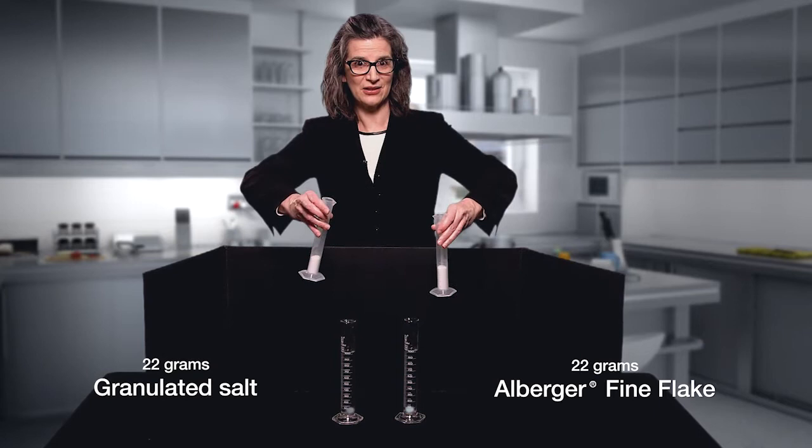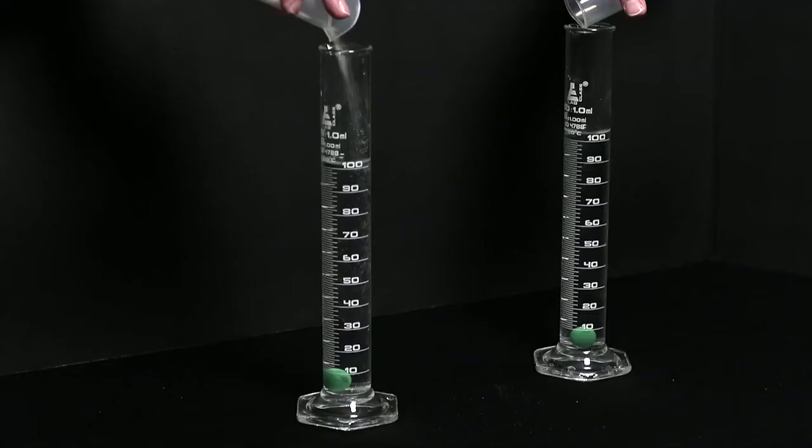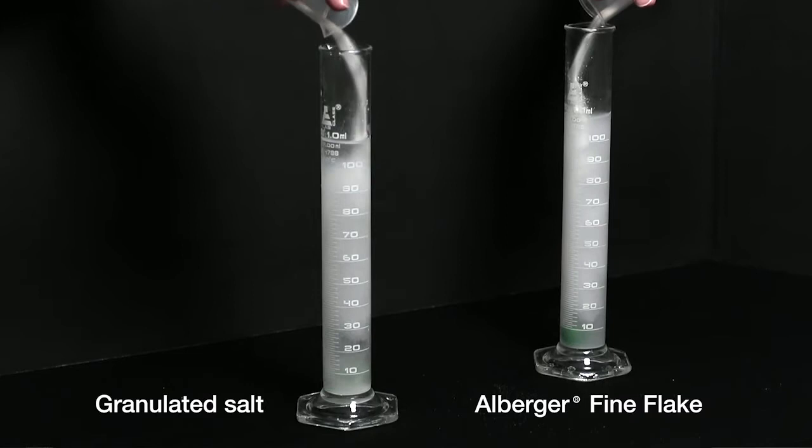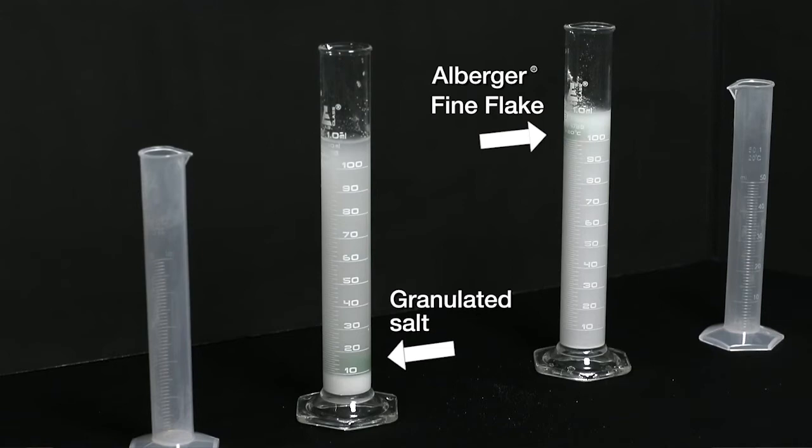Now I'll pour them into the cylinders at the same time. Our flake salt is on the right side of your screen and the granulated is on the left. See how the green ball floats to the top with the flake salt, while it is staying at the bottom of the cylinder with the granulated salt.